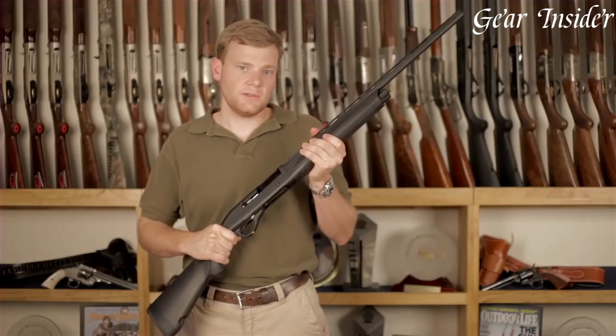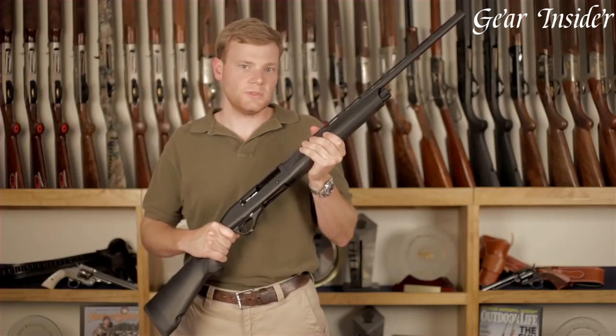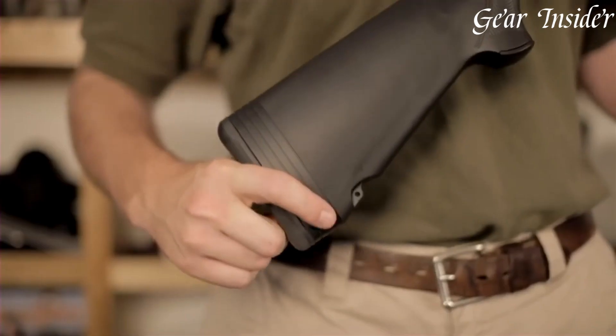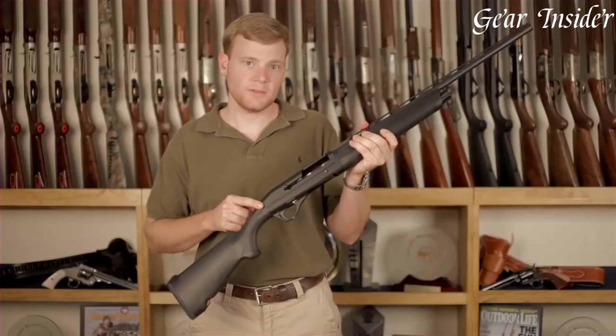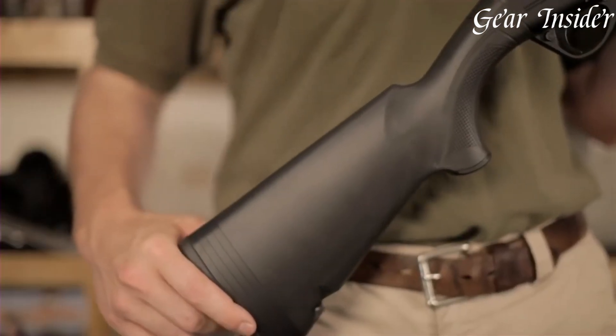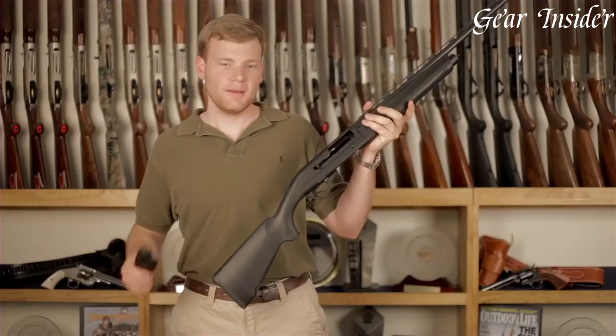Whether chasing waterfowl or pursuing upland game, the Franchi Affinity delivers versatility, accuracy, and ease of use, making it a trusted companion for discerning hunters. Experience the blend of tradition and technology in the Franchi Affinity, where every detail is designed to enhance your hunting experience.